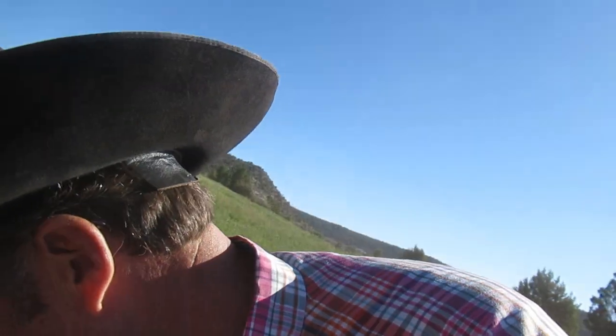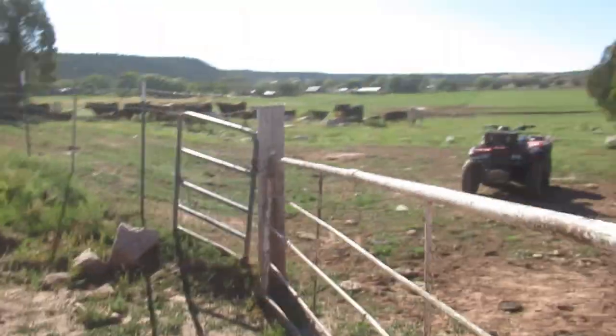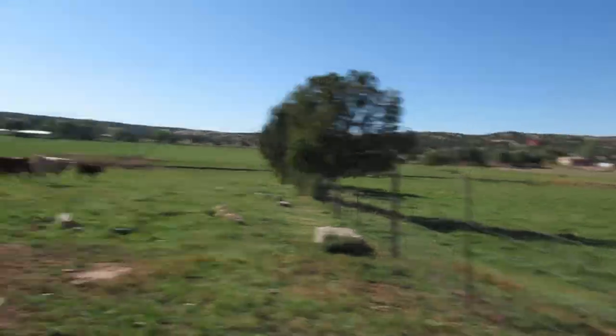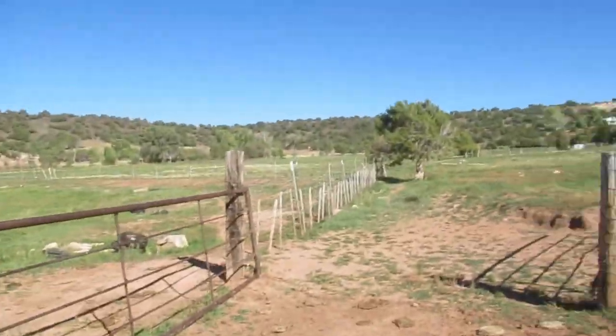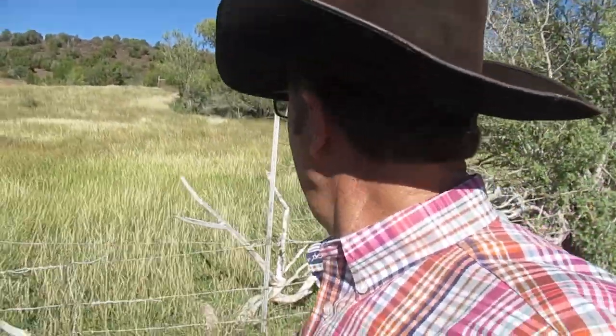We're gonna let these cattle into a different pasture. I think they'll be a little more content if we can let them in here. This feed's a little drier up in here, not quite as washy — lots of weeds. We'll just let them come up in here and have this pasture. Next place I'll let them will be right here through the fence — there's a lot of feed over in there and they can stay in there for quite a while actually.